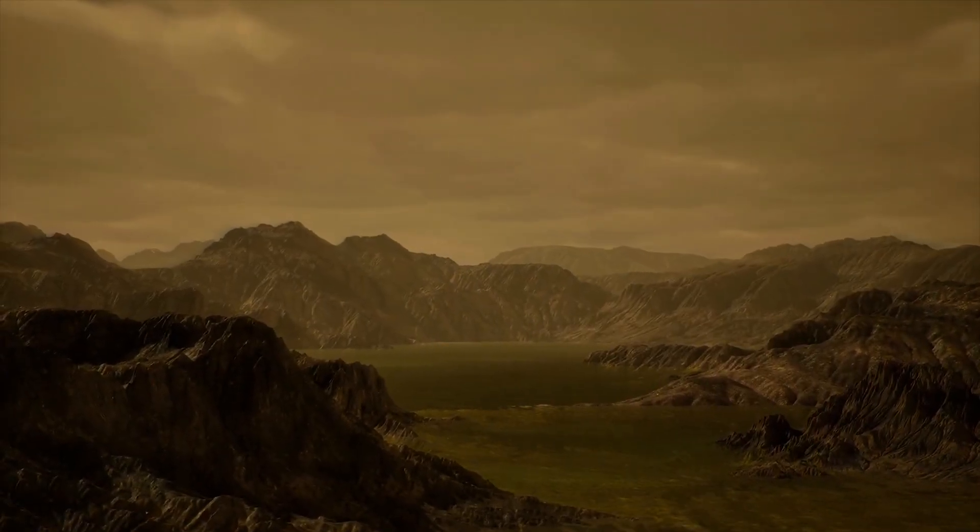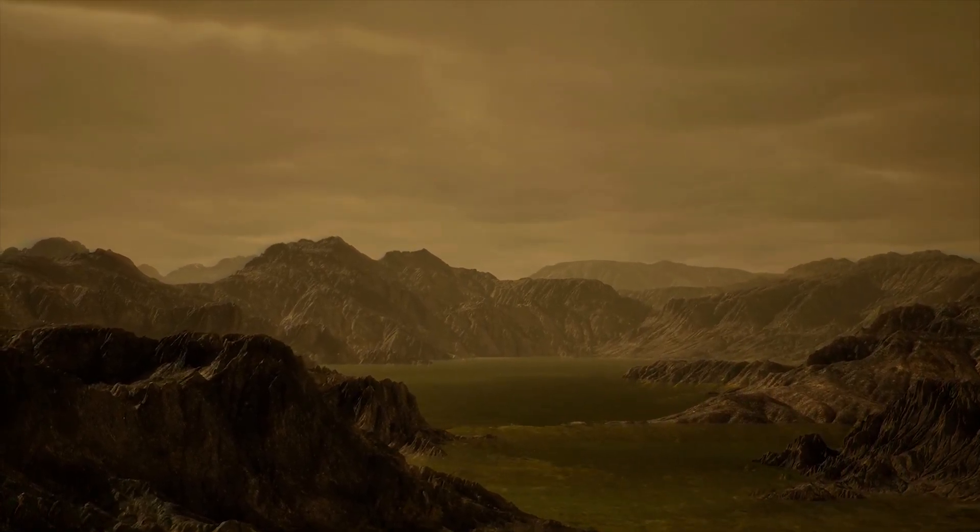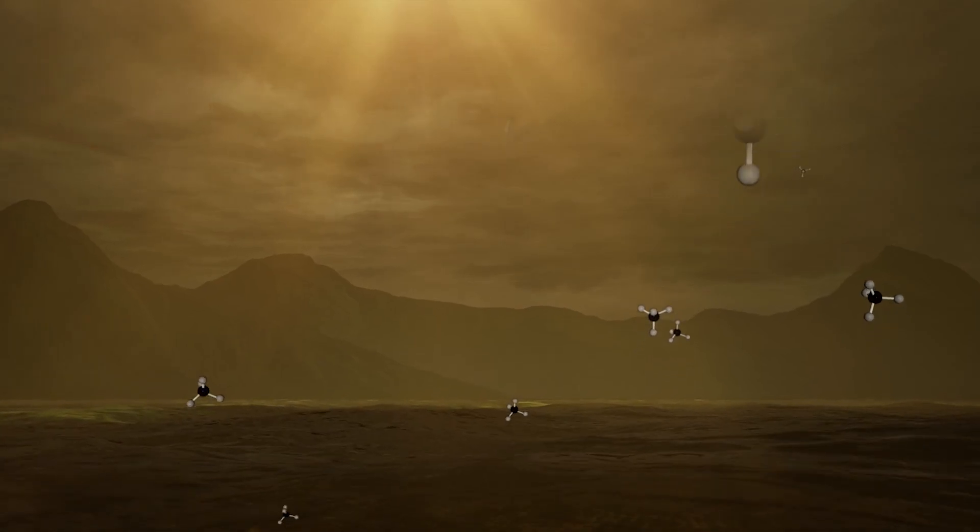Our study has confirmed that when Titan's northern hemisphere warms up, it also undergoes a seasonal cycle of cloud formation.